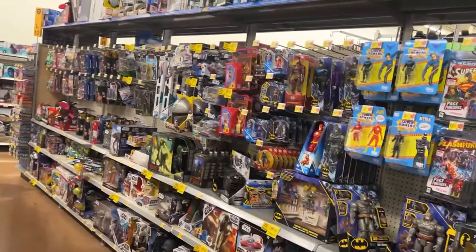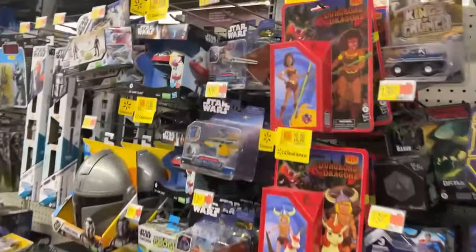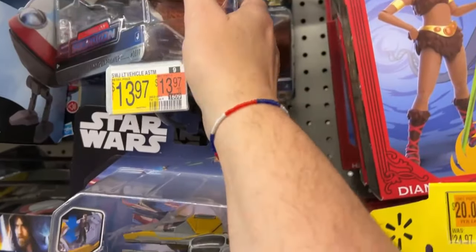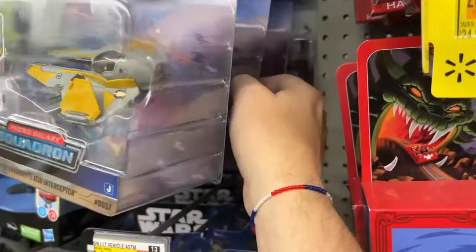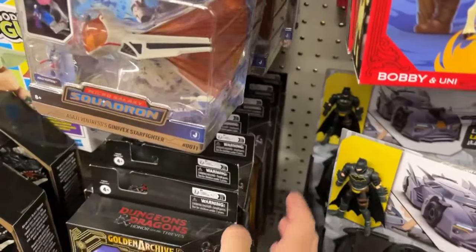Clearance stuff down there, new stuff showing up. Oh man - I did what I said I wasn't going to do - I walked right past these and didn't look for chase stickers. Oh, nope.